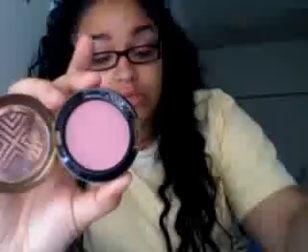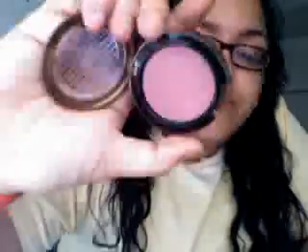I have On Emission Blush from the Fire Warriors collection. It's a plummy, plum color. I love the packaging on this. It's called On Emission Beauty Powder.